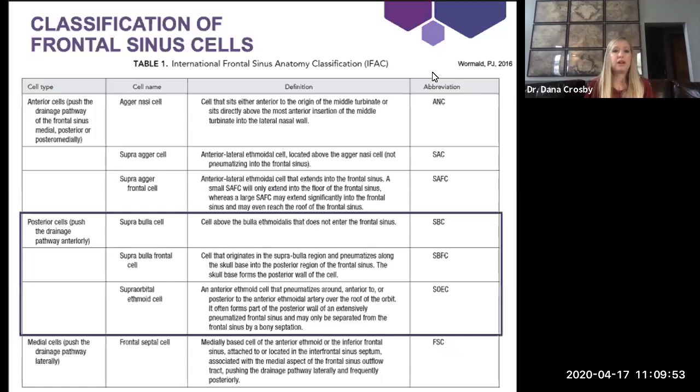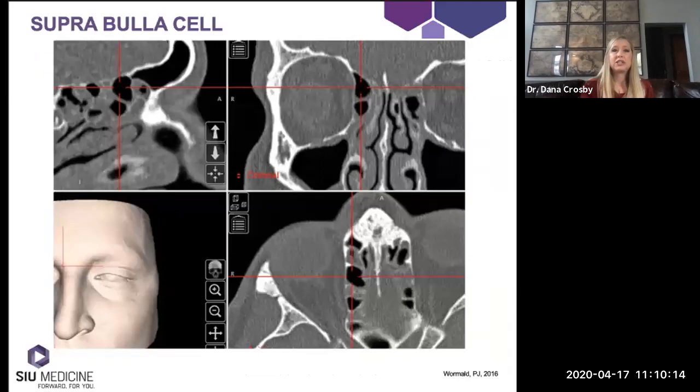One way to identify the supra agger frontal cell is to look at the coronal CT and determine if there's extension into the frontal — you look for the thick beak and identify this isolated cell extending into the frontal sinus. Moving on to the posterior cells: they sit in the posterior aspect of the frontal sinus and push the drainage passage anteriorly. Within this group we have the supra bulla cell, the supra bulla frontal cell, and the supra orbital ethmoid cell.